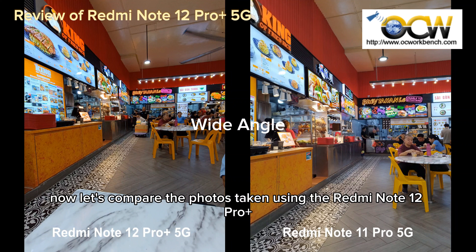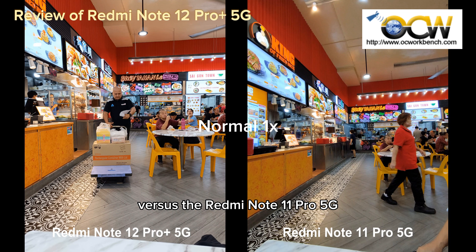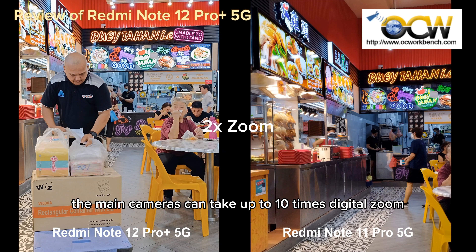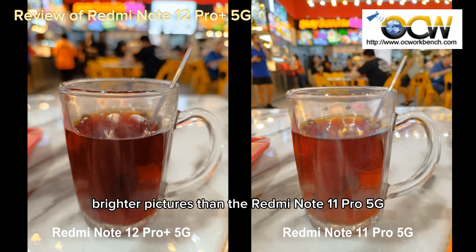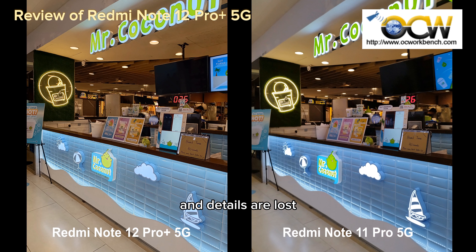Now let's compare the photos taken using the Redmi Note 12 Pro Plus 5G versus the Redmi Note 11 Pro 5G. The 12 Pro Plus has a 200MP camera with the largest sensor and aperture size, and the main camera can take up to 10x digital zoom. As we can see from the photos taken, the Redmi Note 12 Pro Plus takes brighter pictures than the Redmi Note 11 Pro 5G, though some photos appear to be overexposed and details are lost.